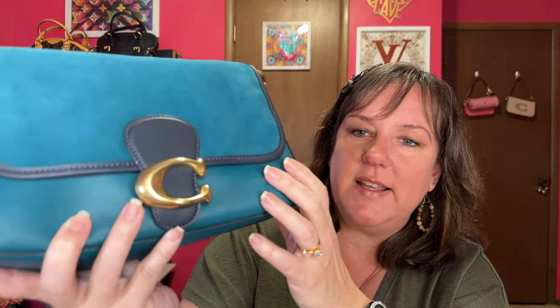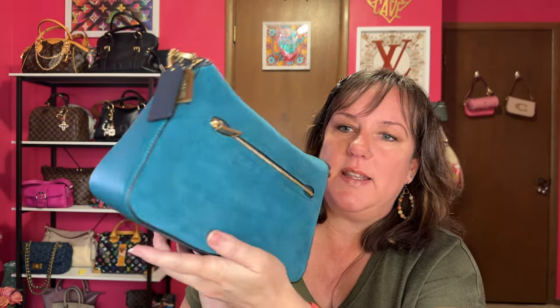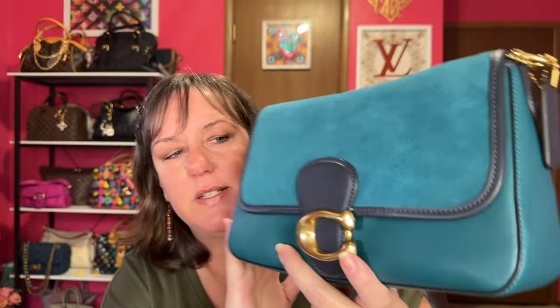This is the only bag I keep in a dust bag, and that's the gorgeous turquoise navy. Because it's suede, I don't want dust on the suede material. It has regular smooth leather on the bottom and sides, and the back has a zipper with the suede going all the way around. I love this color — it's like a jewel-tone turquoise. This is the Coach Soft Tabby.